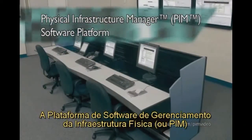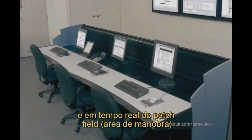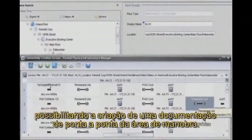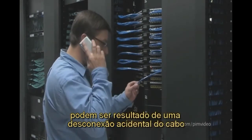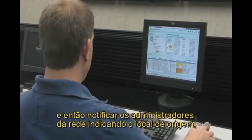The Physical Infrastructure Manager, or PIM, software platform provides continuous real-time patch field monitoring and visibility of physical layer connectivity in cross-connect or interconnect installations, enabling the creation of both automated workflows and complete end-to-end patch field documentation. Patch field activities such as unauthorized changes may be the result of an accidental cable disconnection or a potential security breach into the network. In either scenario, the system can instantly identify the event and then notify network administrators with the source location.